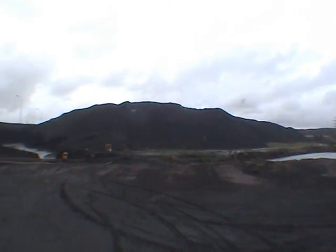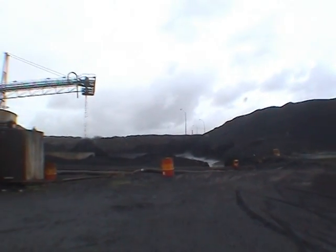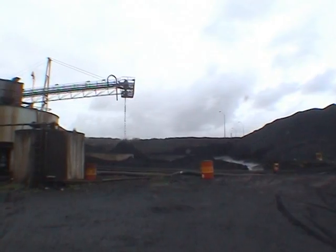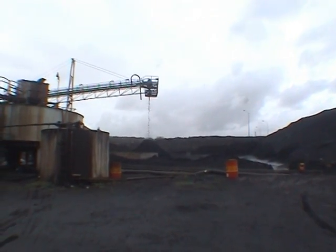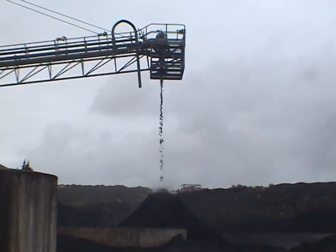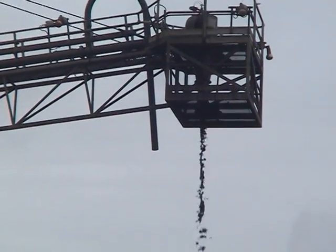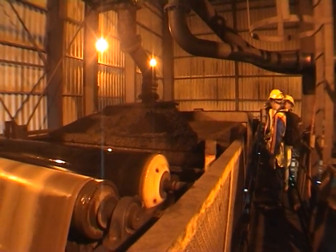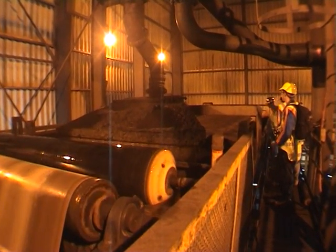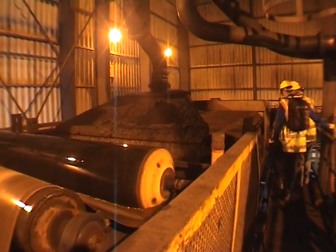The iron process starts with iron sand — Titaniferromagnetite — being brought in from the Waikato North Head Mine, located 18 kilometres south-west of the steel mill. Using magnets, the iron sand is purified, with the output being referred to as primary concentrate. This is carried in an underground pipeline in a mixture commonly called slurry, consisting of 50% water and 50% primary concentrate by weight.